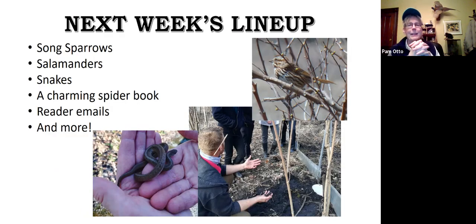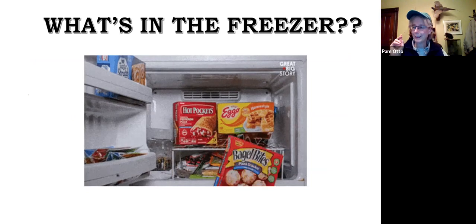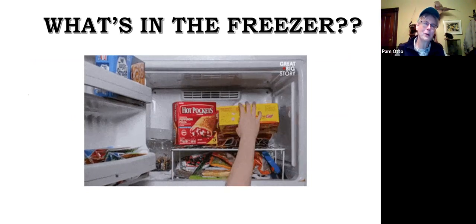Next week, we've got a whole bunch of updates to bring to you. We're going to talk a little bit about song sparrows, and I'm going to report on the salamander monitoring going on in the Hickory Knolls natural area. They're forecasting 60s for this weekend and the beginning of next week, so that's going to signal the reemergence of snakes — and there are a couple of species I wanted to introduce you to. We've also got some fun reader emails. Before we open it up for questions, I did want to segue into one more thing.